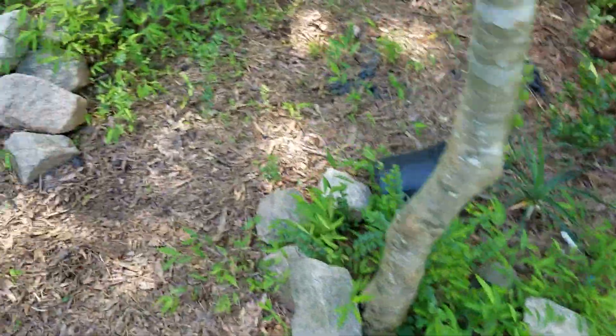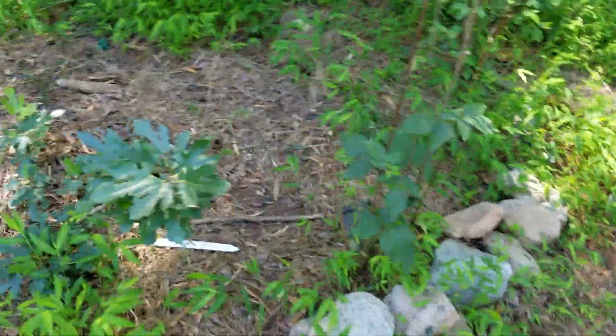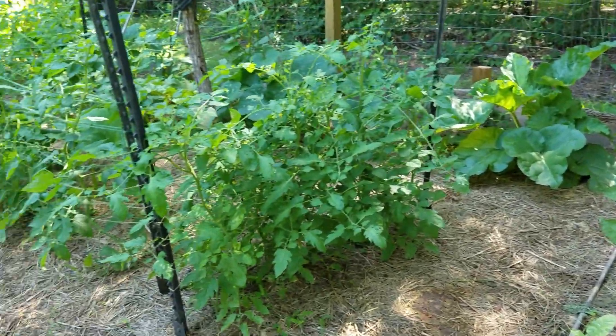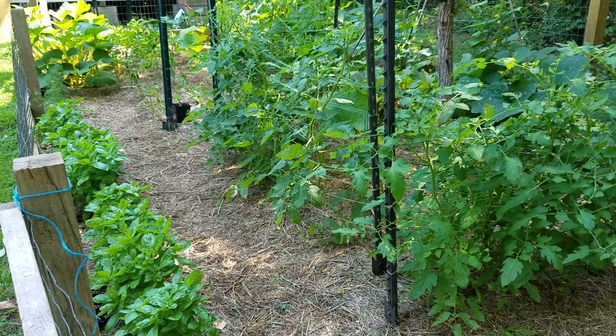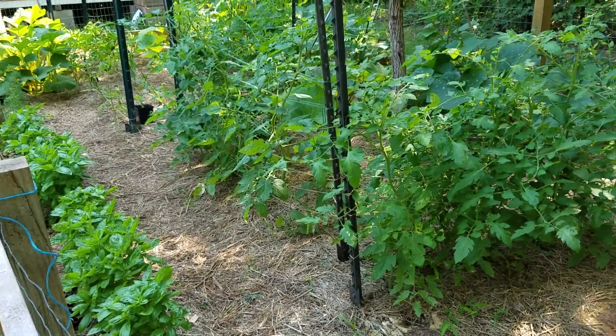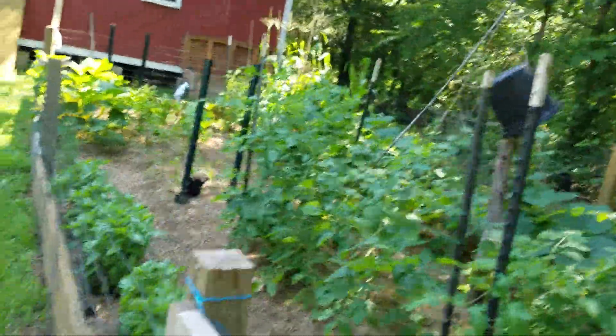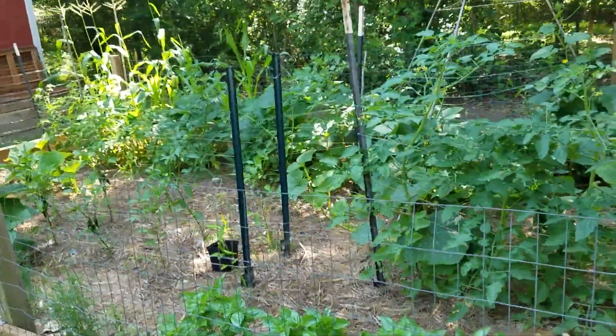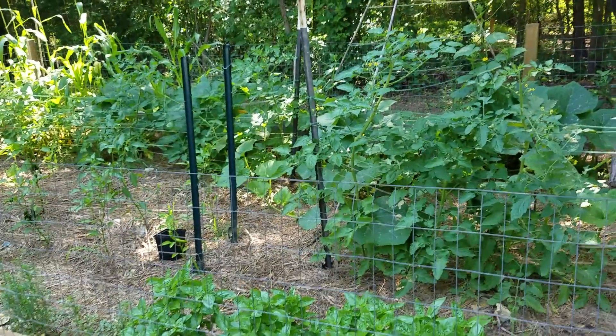That's the garden. I also put in a yucca plant and a baby fig tree nearby. That is my garden update — it's early June, June 10th. I will update this again in about a month.